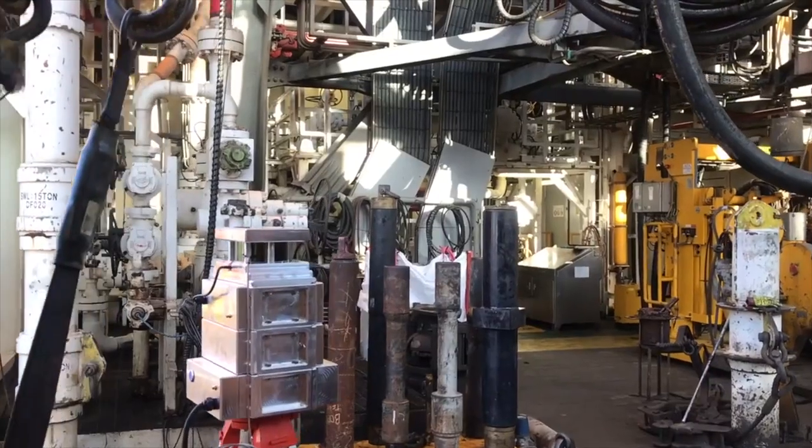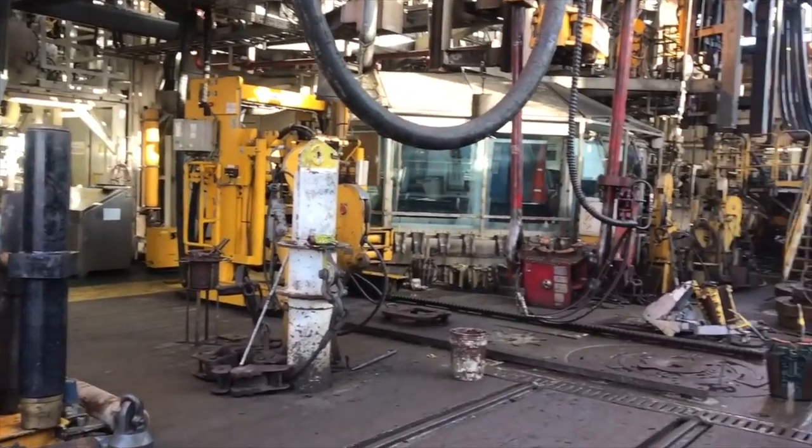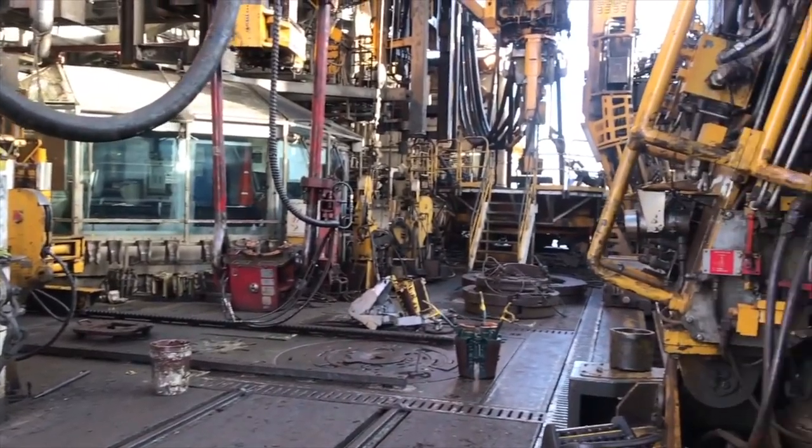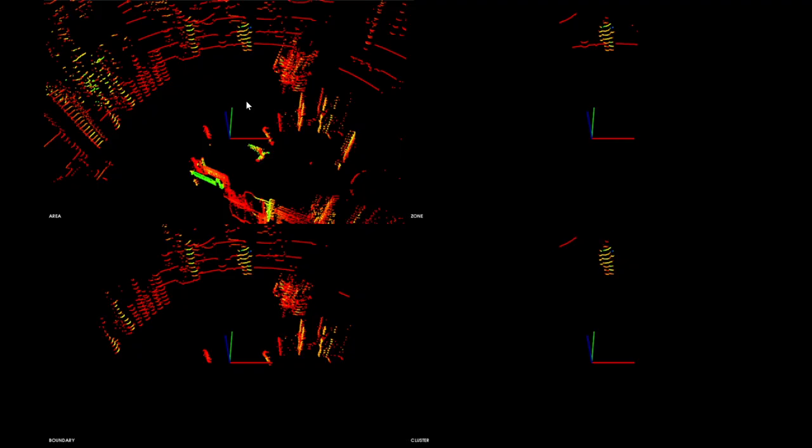The first fully functioning prototype was taken for trials offshore for use in real-world environments, both on the drill floor and in crane operations, and performed exceptionally.